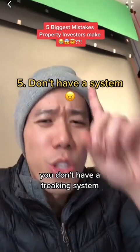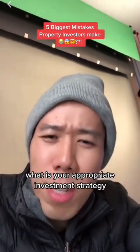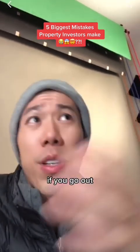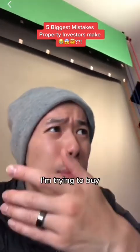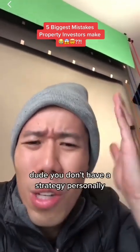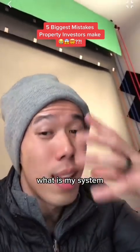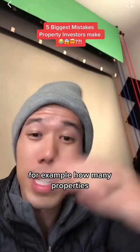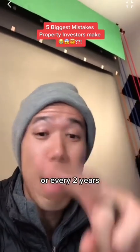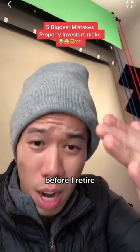And lastly, number five: you don't have a system. If I ask you what your property investment strategy is and you say, I don't know — I'm doing negative gearing over here, positive gearing over there, and trying to buy, renovate, and flip — you don't have a strategy. Personally, I do negative gearing. I have goals for how many properties I need to buy per year or every two years, and a timeline for where I need to be before I retire.